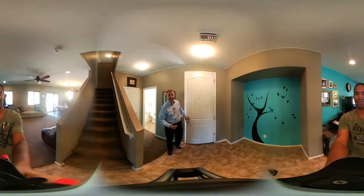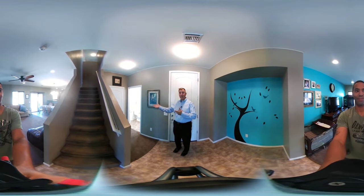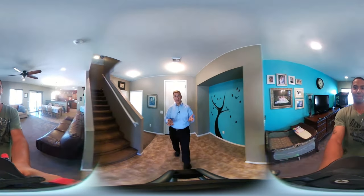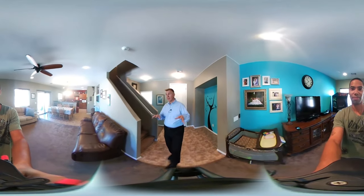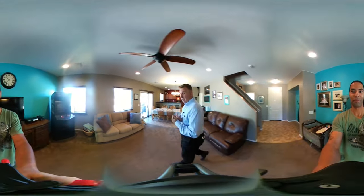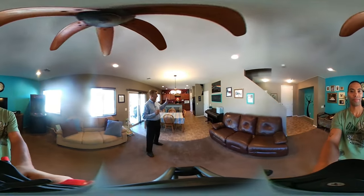As we come in we have this great entry area. There's a powder room to my left and a nice cloakroom, and then we move right into the main living area. This has a nice-sized living room, dining area, breakfast bar, and a kitchen beyond. The layout here is really functional.